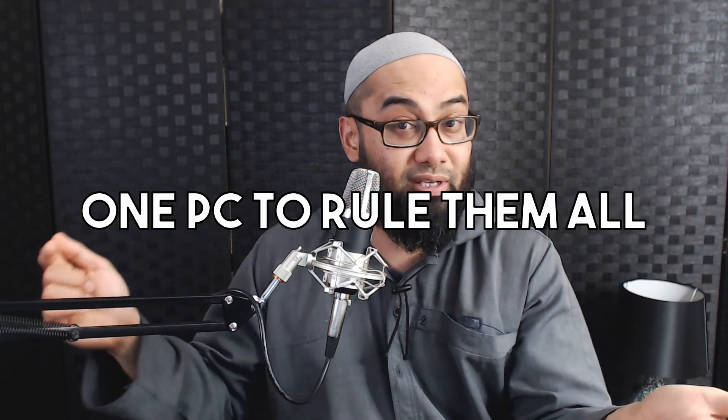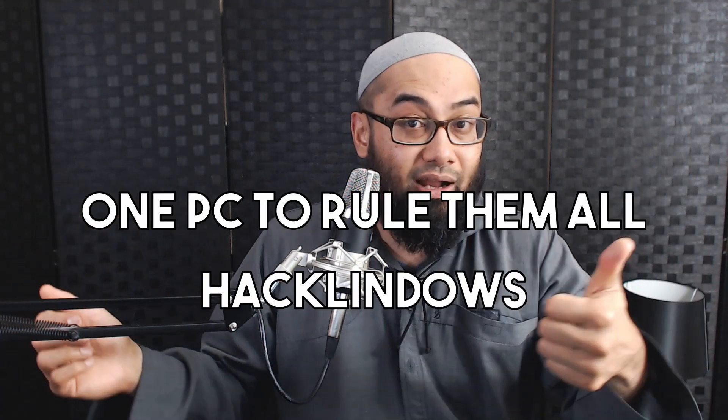Sounds good. So should we call this series 'One PC to Rule Them All'? Or something else — maybe Hacklindows or Maclindows? Maybe that should be your first decision in finding a more appropriate catchy title. So do you want to join me on this unique journey for a complete A to Z build? First of its kind on YouTube, documenting every aspect in so much detail that anyone from little Timmy to your grandma could pick it up, copy it, and build their first PC with minimum or zero input.